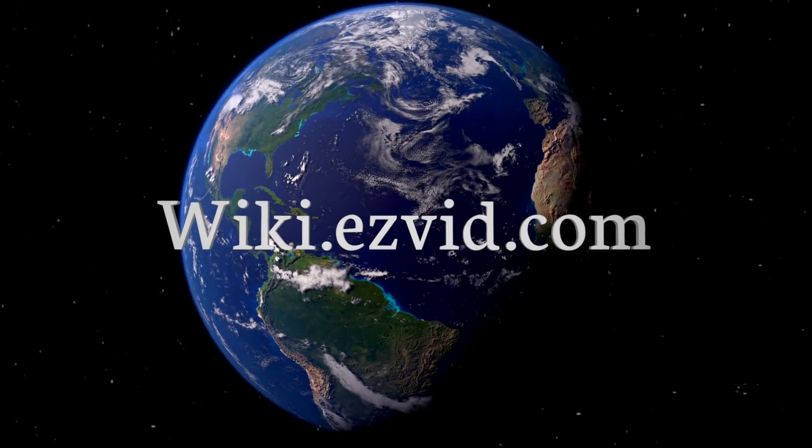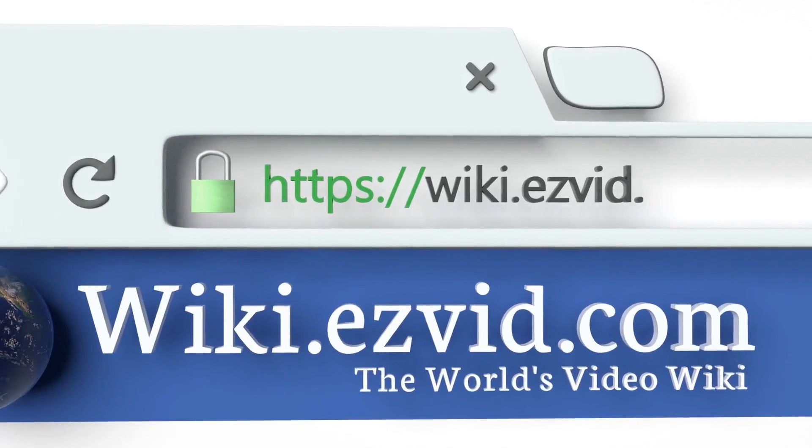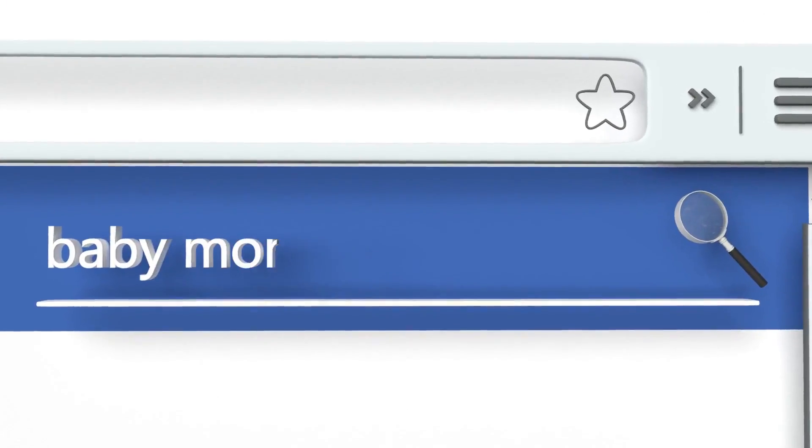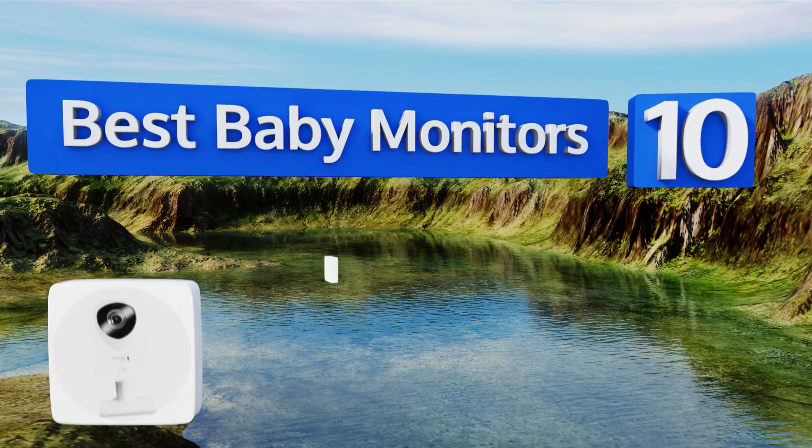Search EasyVid wiki before you decide. EasyVid presents the 10 best baby monitors — let's get started with the list.